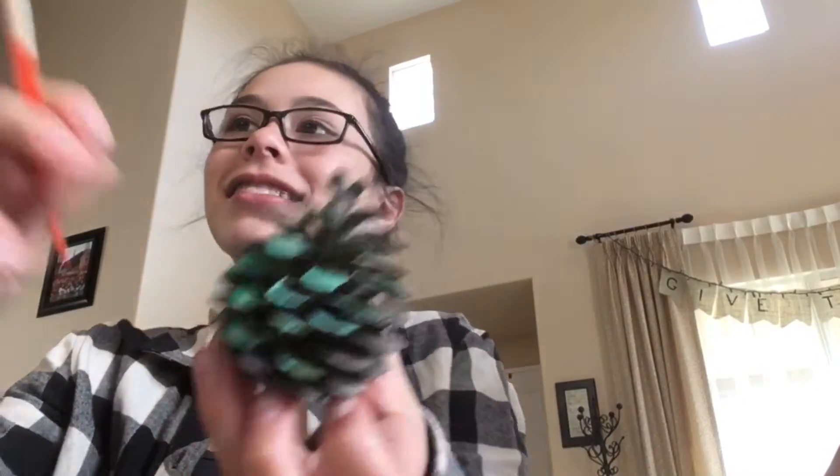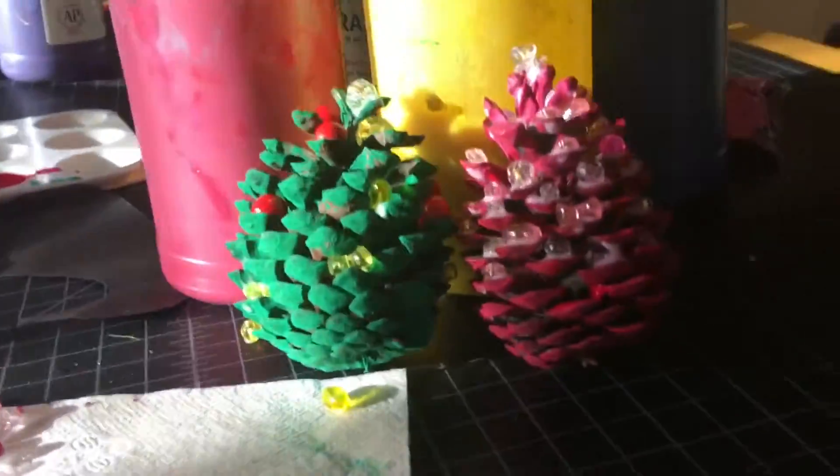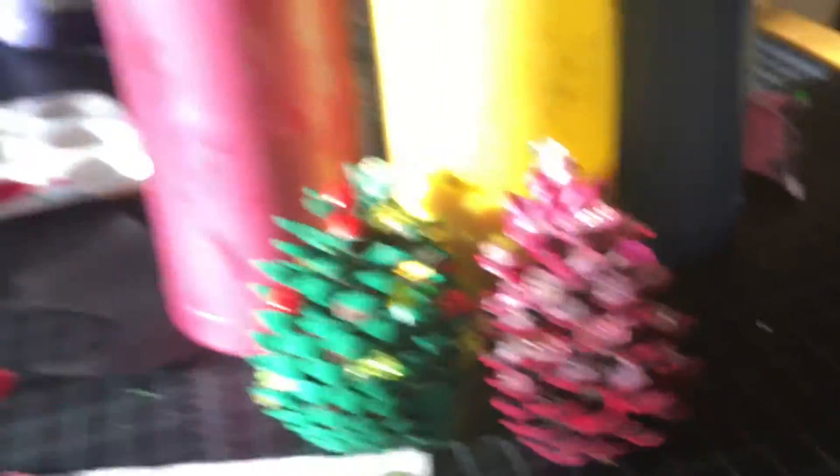Okay guys, we're painting pine cones. Okay guys, so we just finished. I'll show you guys mine — these are my little pine cones. This is my pine cones. This is my pine cones. That looks great!